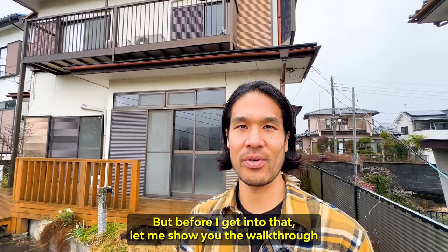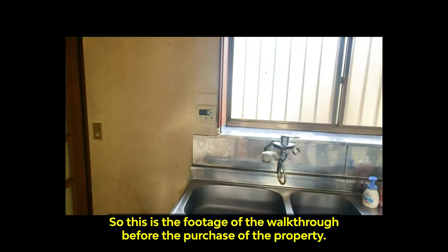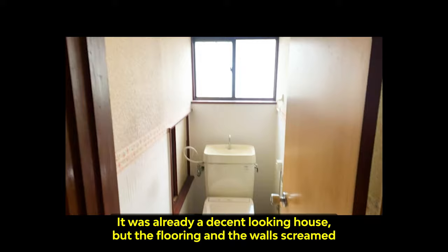This is the footage of the walkthrough before the purchase of the property. It was already a decent looking house, but the flooring and the walls screamed an 80s house in Japan. This house was built in 1984 and the previous owner kept the inside pretty clean for a 40-year-old house.